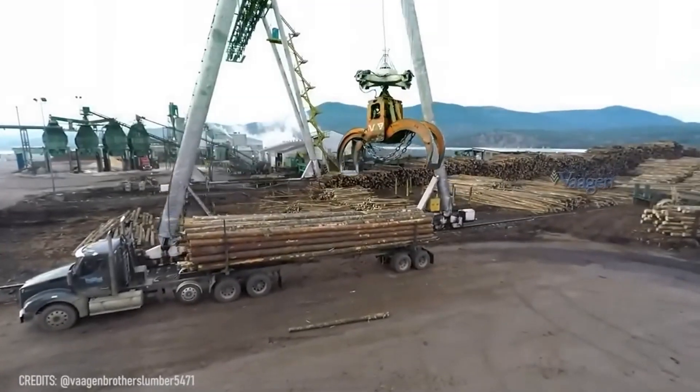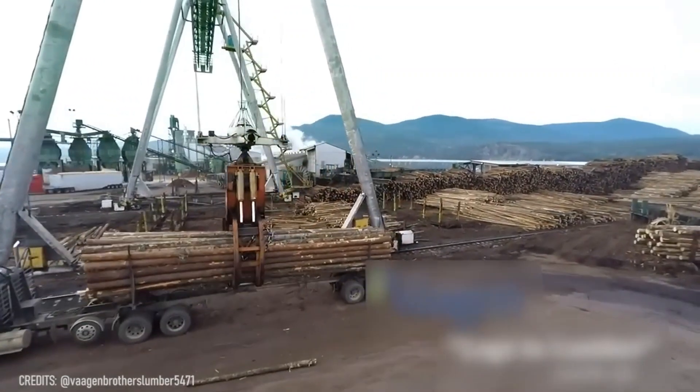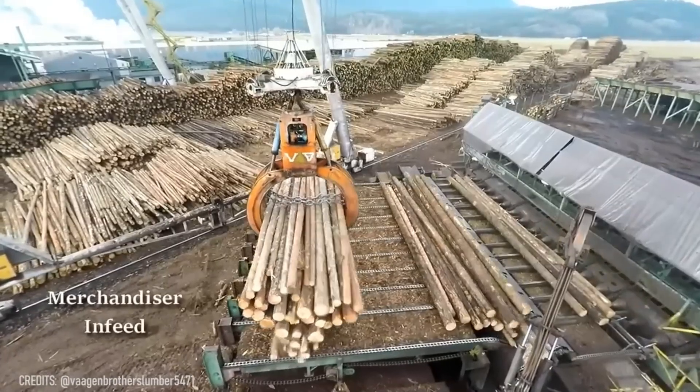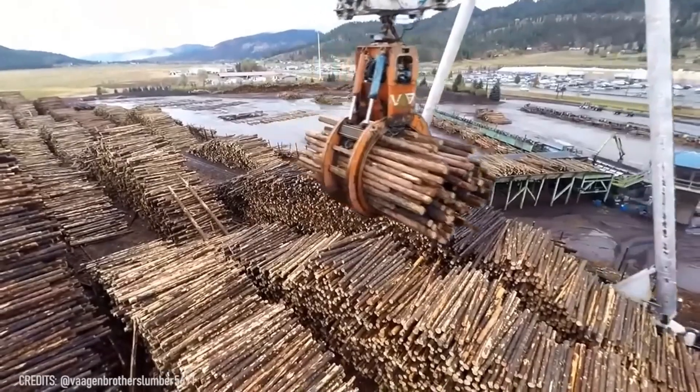And here we have another great autonomous sawmill, in which almost all tasks are performed by machines! Do you still not believe that robots will replace us one day?